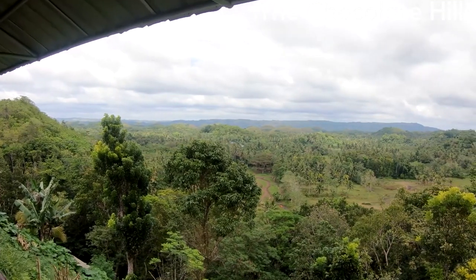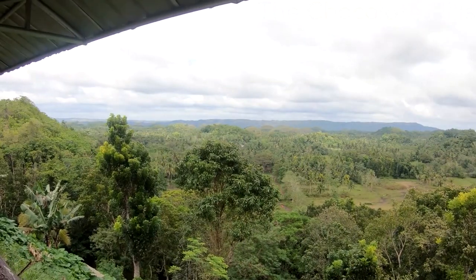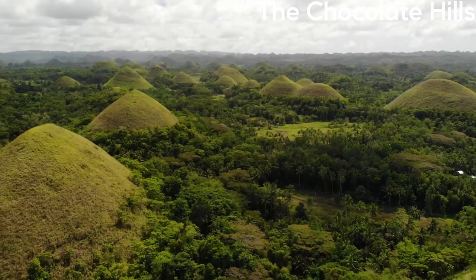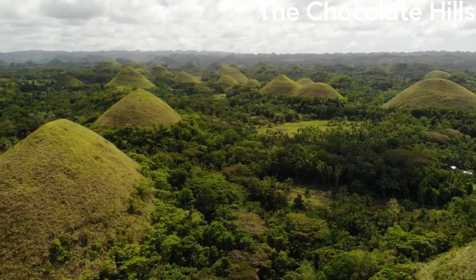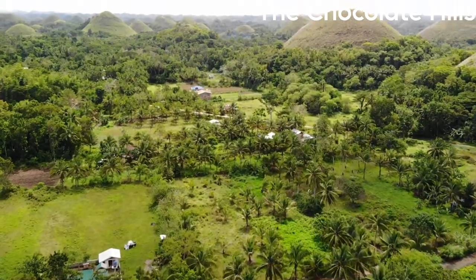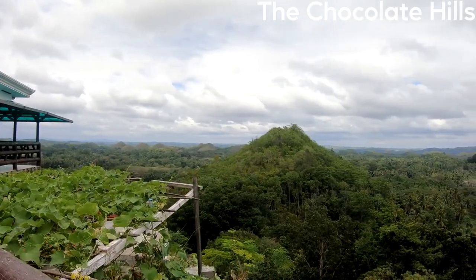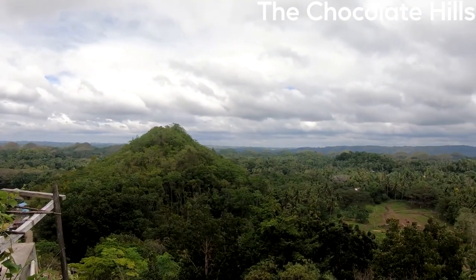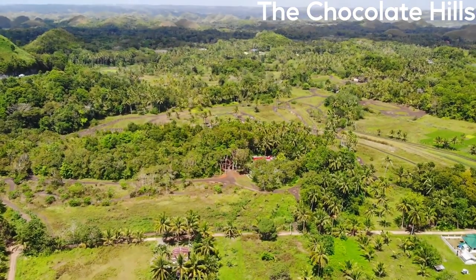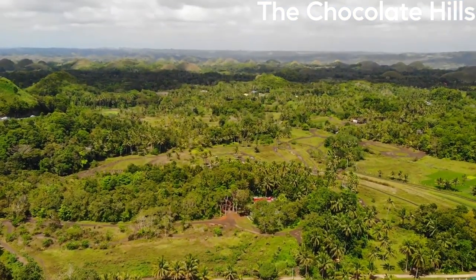The best viewpoint to see the Chocolate Hills is from the observation deck at the Chocolate Hills Complex in Carmen. Visitors can also hike through the area and explore the surrounding landscape. The Chocolate Hills are also home to several species of plants and animals, including the Philippine Tarsier, a small primate found only in the Philippines. The Chocolate Hills are a great spot for nature lovers, photographers, and adventure seekers.